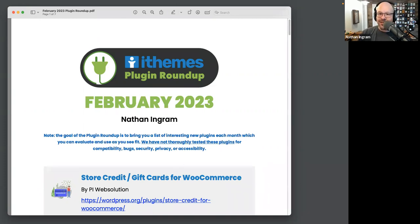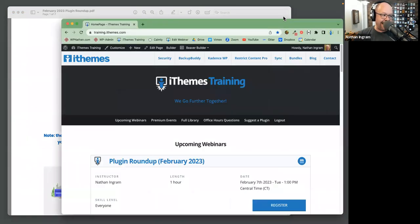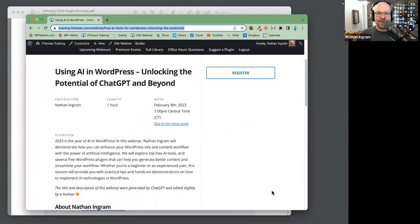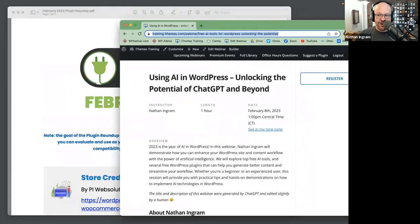Before we get to the plugins, I spent the morning getting ready for our free webinar tomorrow on iThemes Training — all about AI. We're going to be exploring AI tools like ChatGPT, but also a bunch of other free WordPress plugins that leverage AI right inside WordPress. Join us for that webinar tomorrow at 1 p.m. Central. If you haven't registered, the link is in the chat.